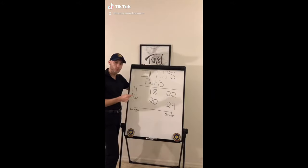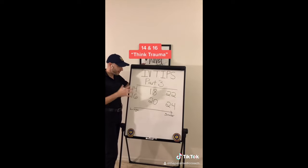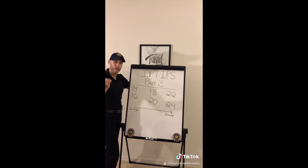IV tip number three: smaller the number, the bigger the catheter — that little piece of plastic that goes in the patient. 14, 16 — think trauma. 18, 20 — think normal. 22, 24 — think difficult IV or pediatric.